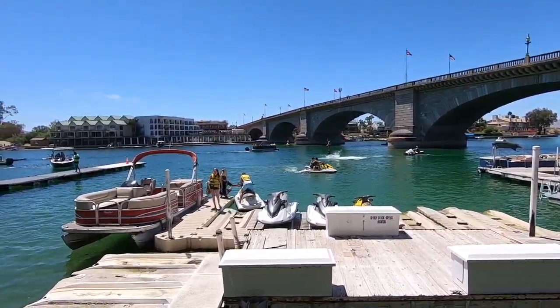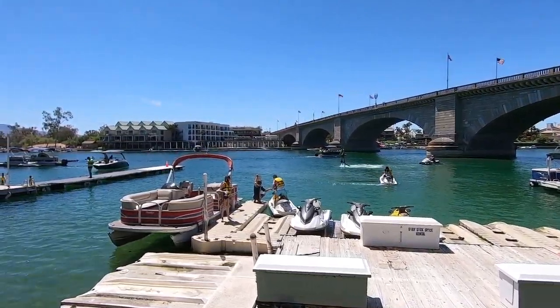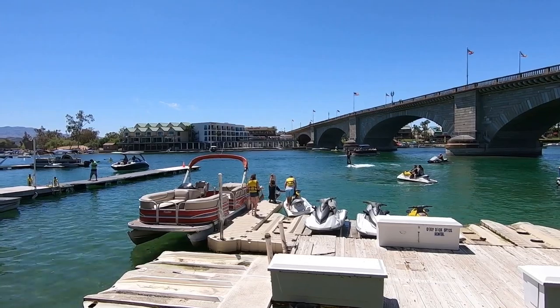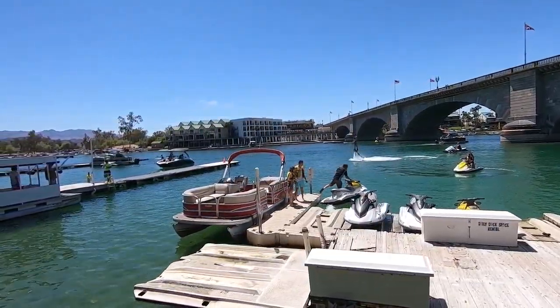Here's something you can do in Lake Havasu on a warm day. It looks like something from outer space, Star Wars or whatever. You could be doing this too if you travel to Lake Havasu.